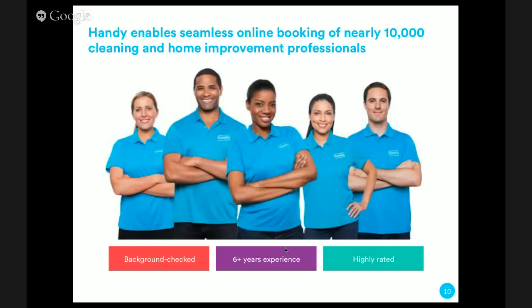Today I'm proud to announce that we have more than 10,000 cleaning and home improvement professionals on our platform. All of these professionals are background checked, have six or more years of experience, and are highly rated. The cleaners that perform cleanings for Airbnb hosts have on average a rating of 9.4 out of 10 or higher. We're very strict on quality, because the repercussions of a cleaning going wrong for an Airbnb host can be large — no guests can come to the listing, be upset and leave, and the host loses out on revenue.